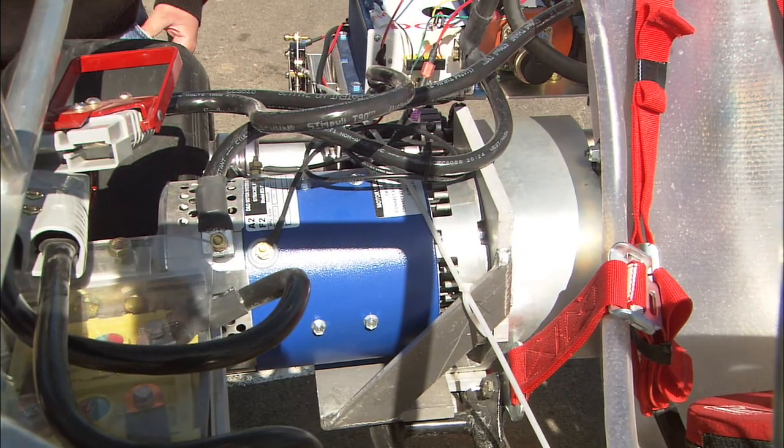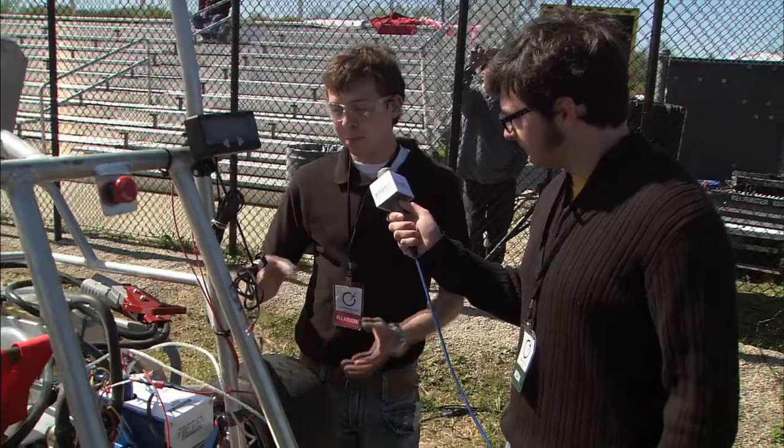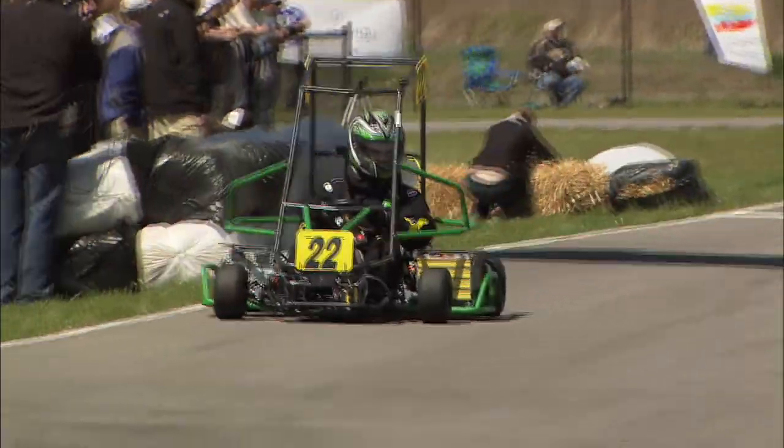Next is the part everyone wants to see — the electric motor. This is the beef and the brawn. This is called a Sepex motor. It's really neat. The piece inside that moves and rotates and the shell around it have different charges, so it can produce an awesome electric feel to really push you out of the corners and get a lot of torque.